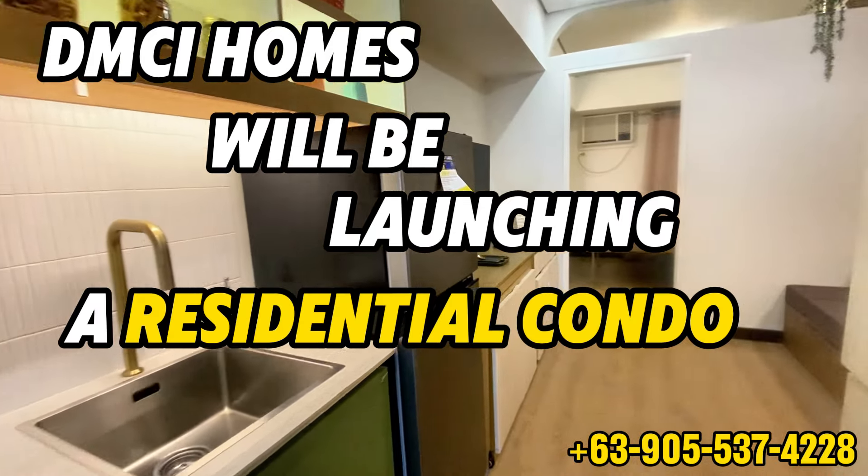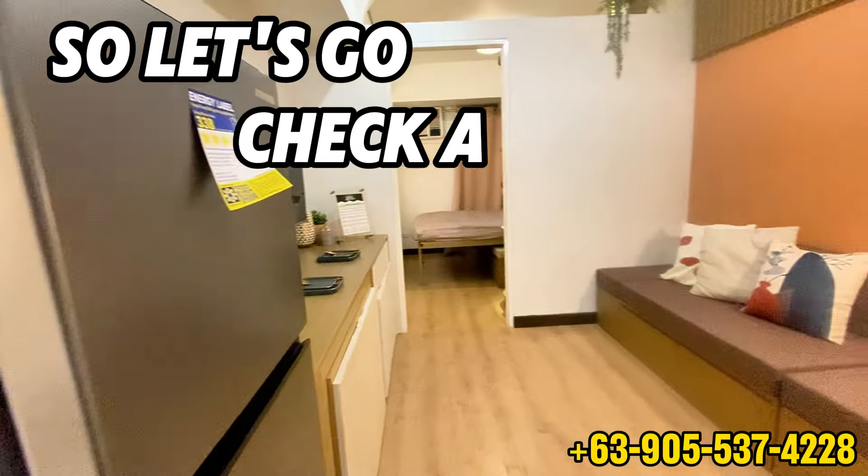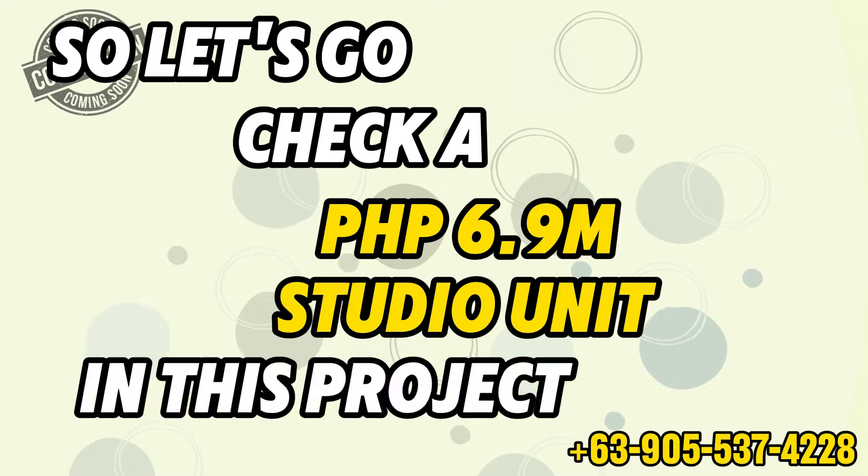DMCI Homes will be launching a residential condo in Quezon City, so let's go check a 6 million pesos studio unit in this project.